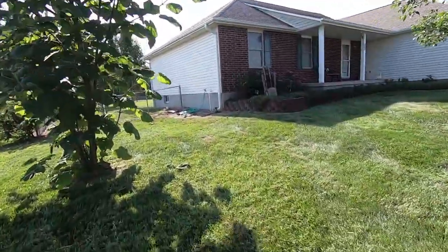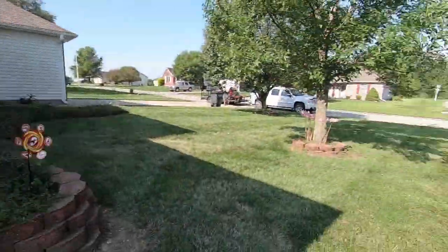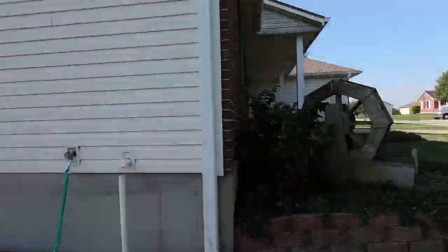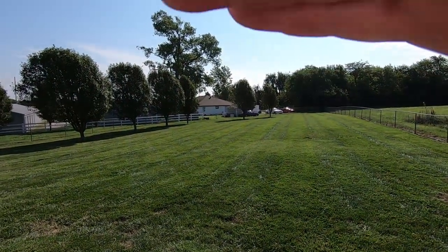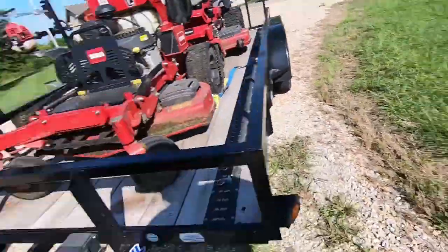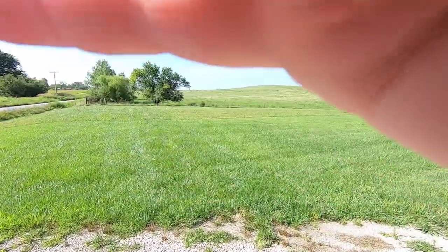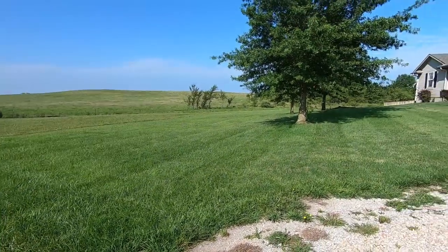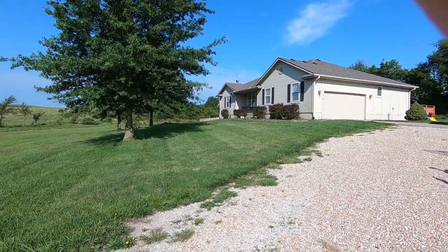All right guys, another one down. Got this one taken care of — going to blow the back off here and then move on. Here's the back. This is the drone video property we did — I skipped it last week because it really wasn't bad at all, and it's still not bad right now.